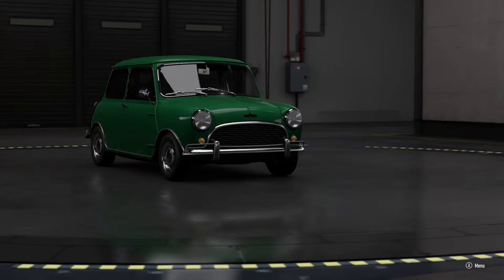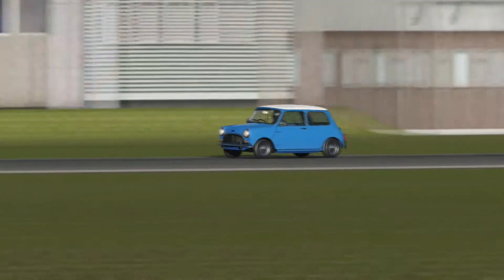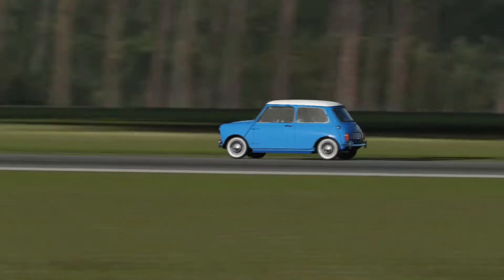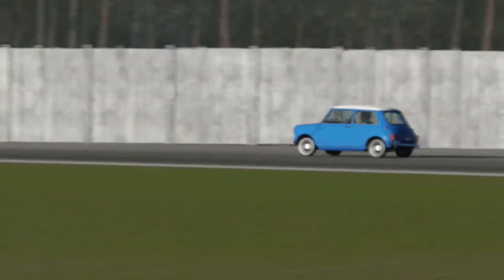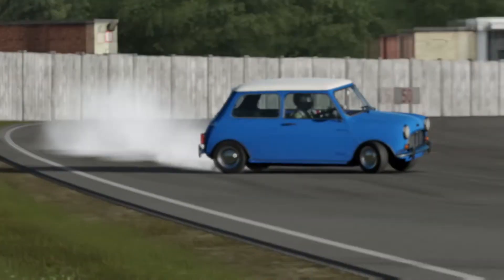The Austin corporation bought an entire airfield in England just to test the new Mini Cooper S. Cooper doubled the horsepower, improved the suspension and increased the braking, so this 1,400-pound car now made 75 horsepower.